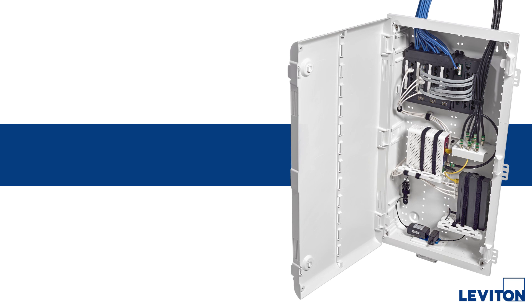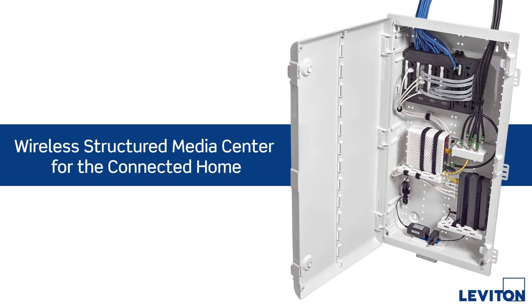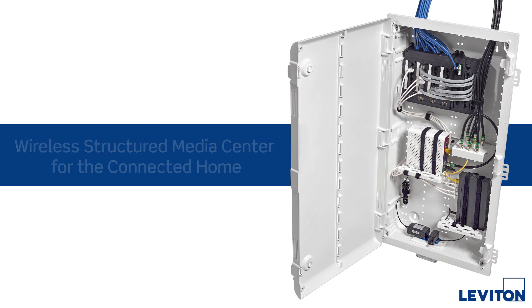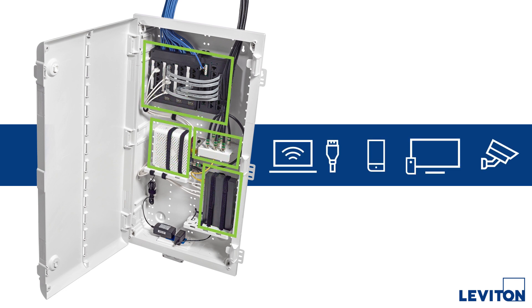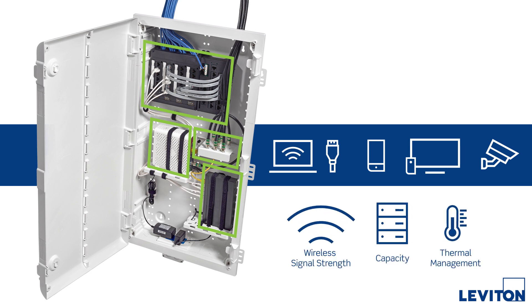The Leviton Wireless Structured Media Center creates the ideal central hub for connected technologies, including wireless and wired gear, telephone, AV, and security distribution. And it provides the wireless signal strength, capacity, and thermal management needed in today's connected home.